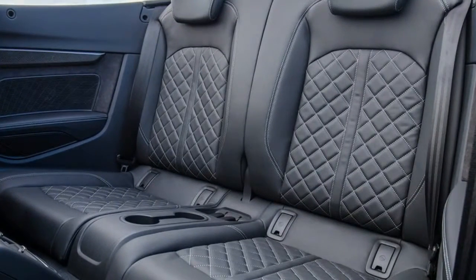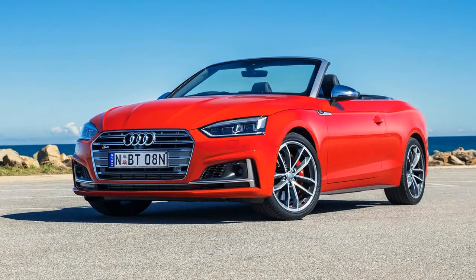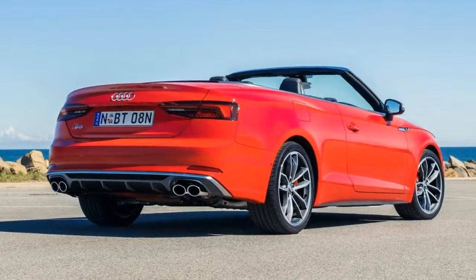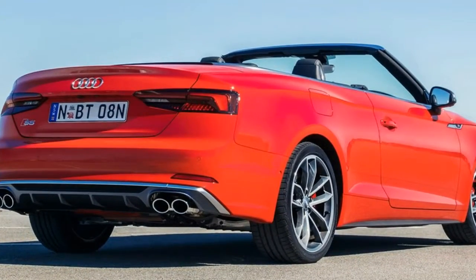Having recently reviewed the Audi A3 Cabriolet and found it somewhat wanting, it was with great anticipation that I jumped into its much larger and classier brother to take a long-winded drive through some of the most spectacular roads South Australia has to offer.